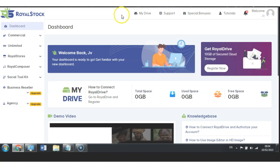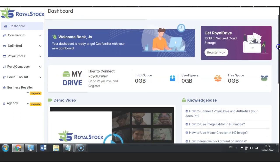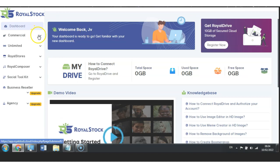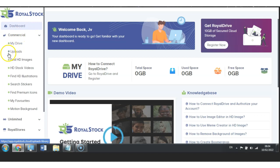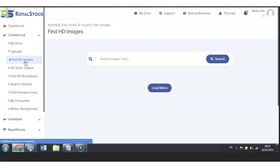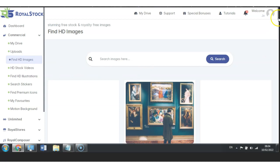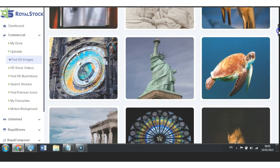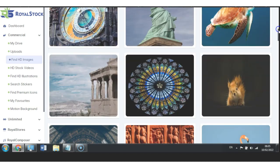Now let's jump to the dashboard of the Royal Stock members area. As you can see once you log on, it's very professionally designed — very easy to understand. All the upgrades are listed below. Under the Commercial section you have My Drive, your Uploads where you can upload your own files, and Find HD Images where you can find any images. When you click Find HD Images it automatically loads all of the images you can access, allowing you to better understand how to create your store — all HD images are included here.